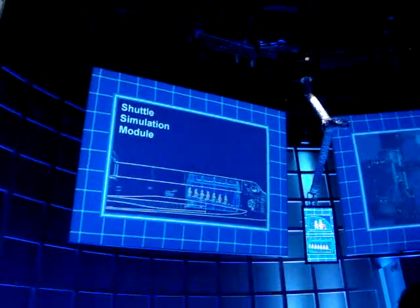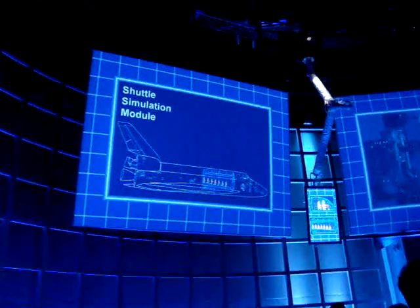Tested and trained in simulators, a lot like the one you're going to ride. You'll be riding in a special module that fits right into the payload bay. But before you go aboard, we'd better go over a few basics.